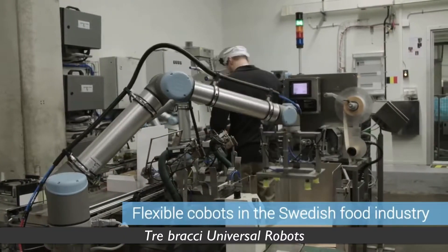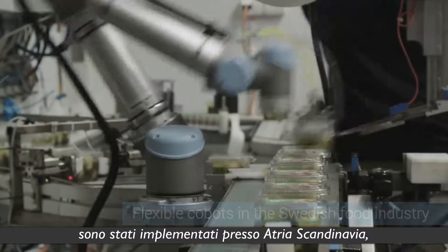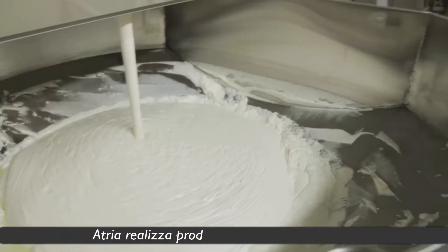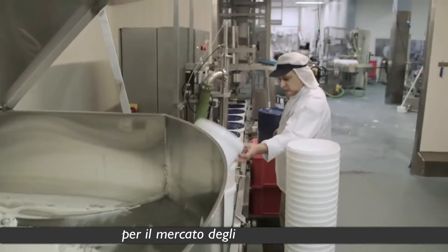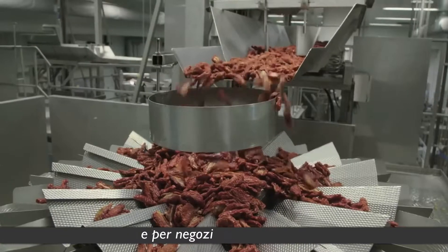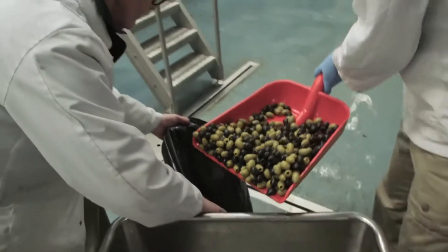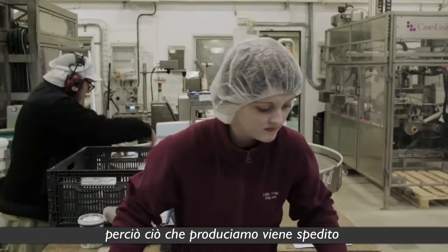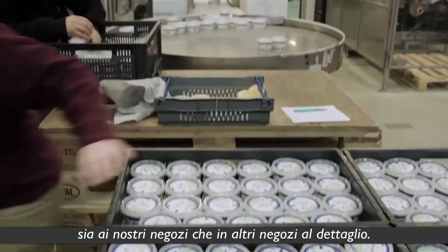Three Universal Robots have now been implemented at Atria Scandinavia, one of northern Europe's leading food companies. Atria produces vegetarian and gourmet products for convenience markets and stores in need of round-the-clock service. Atria is a large group that owns several brand-name food products, so our products are sent out both through our own stores and various other retail chains.